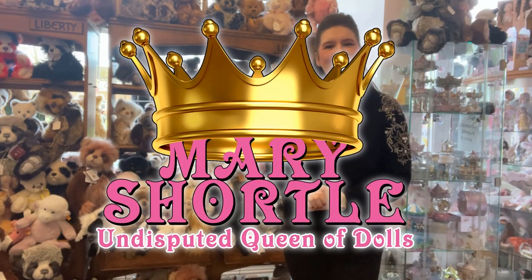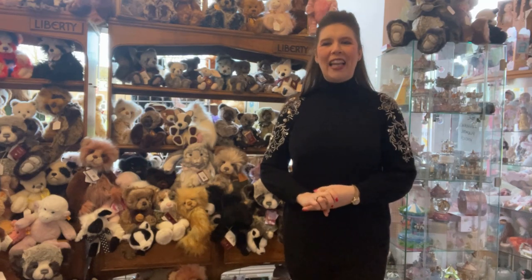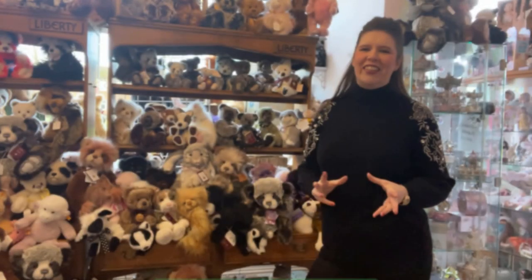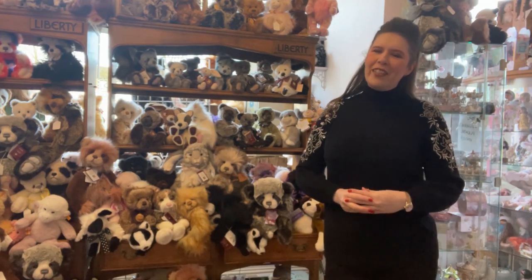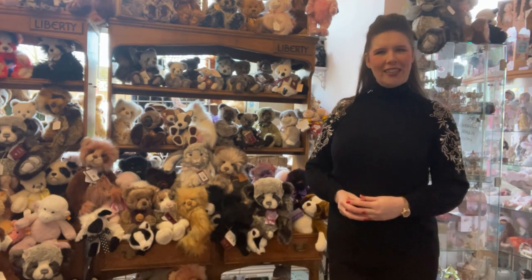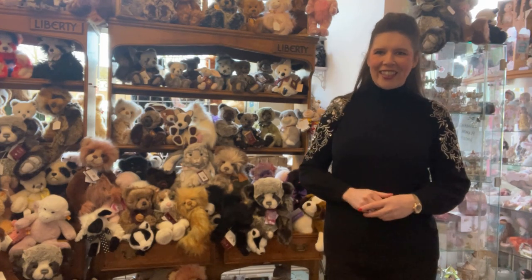Hi everyone and welcome to this week's video. I thought it would be lovely to showcase some of our latest Charlie Bears that just arrived with us here in Starr. We are now one of the largest in Yorkshire of retired and new current Charlie Bear stockists. They are available on our website, or if there's anything you're looking for especially, why not contact us and we may be able to find it for you if we haven't already got it in stock.